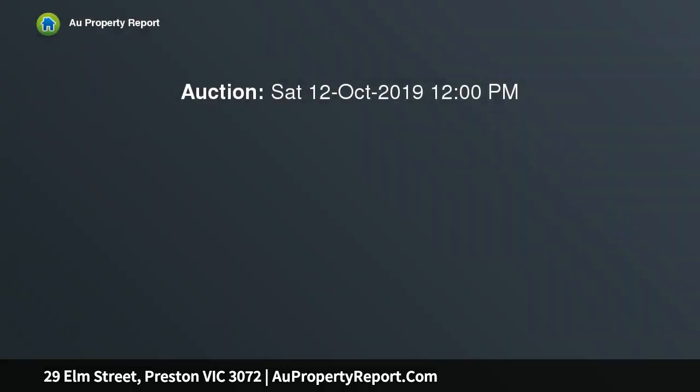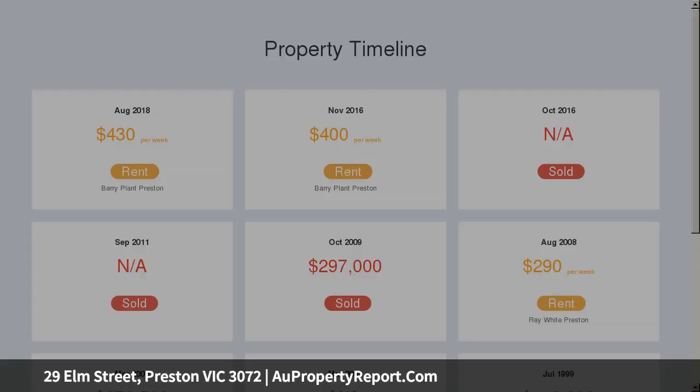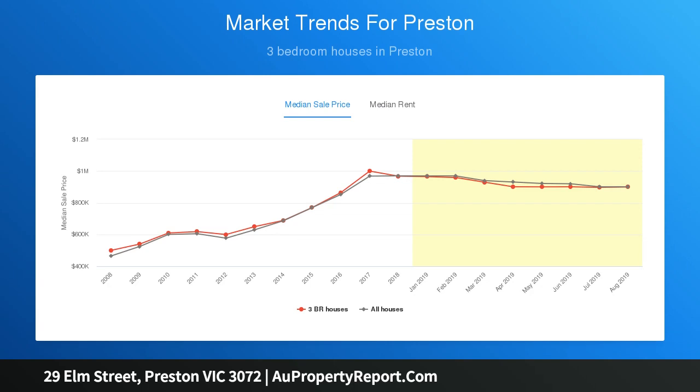In a convenient Preston location, generous living combines with well-proportioned bedrooms and a spacious rear yard to offer a sizable yet easy-to-maintain home. Ideal for first home buyers, empty nesters, and investors, while those with young children will love the convenience factor of living across the road from Preston Northeast Primary School.